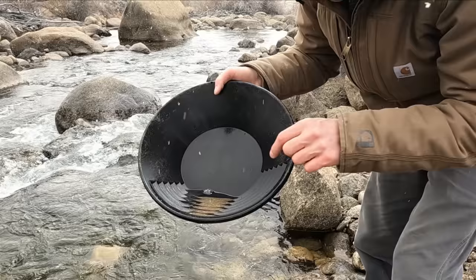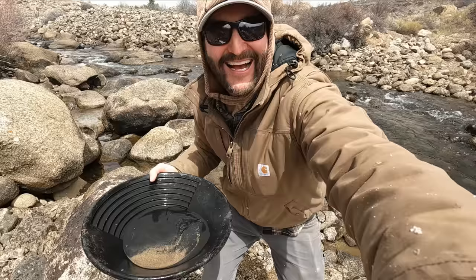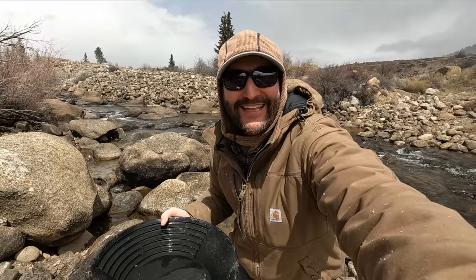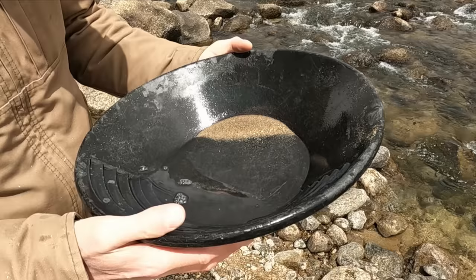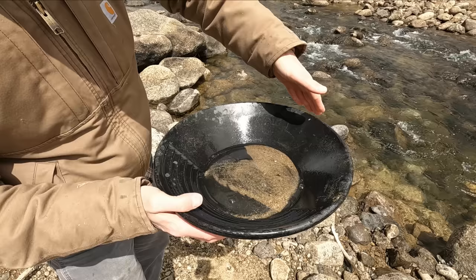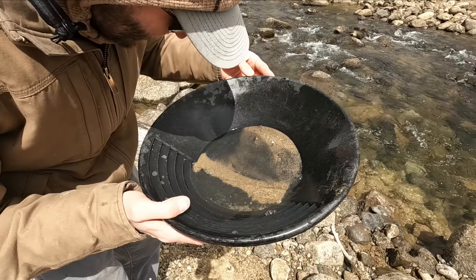You can see we got rid of most of the blonde sands. We have some black magnetite, some manganese, some other heavy minerals. Now we're gonna add a little bit of water to the pan, swirl it back and see if we got any color. The sun came out right in time. I'm gonna tap everything over to this edge, get a nice little pile solidified, and slowly swirl the water over the top. If we have any gold in this pan it should be down here at the bottom.